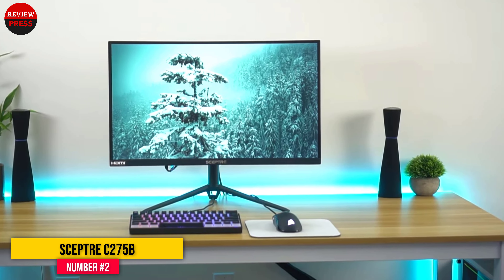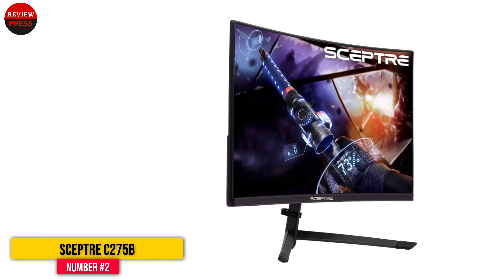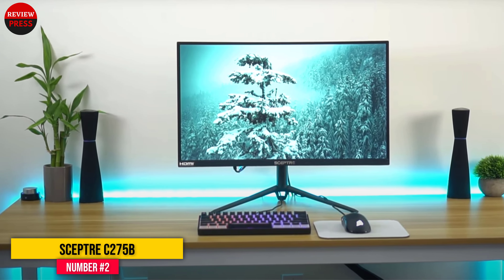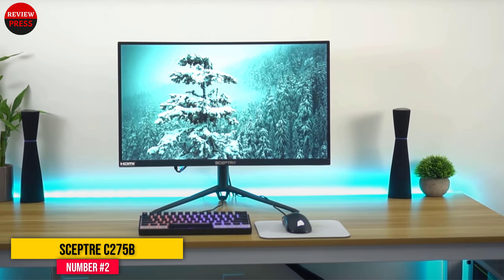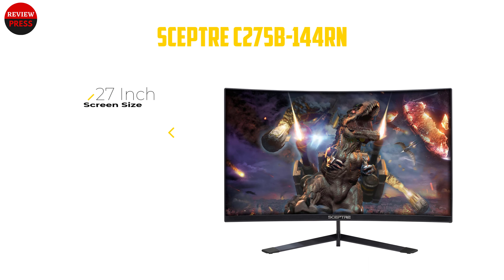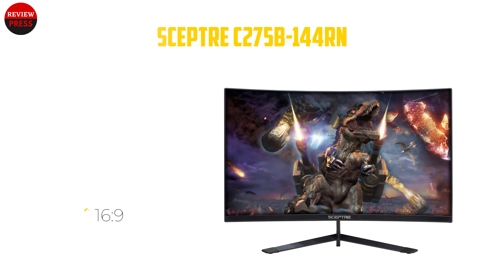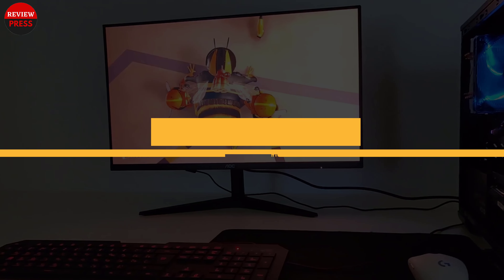These specs and the support for AMD FreeSync technology make this monitor absolutely fantastic for gaming and ensure that it should perform to a very high standard no matter what your preferred genre is. Another noteworthy feature of this monitor is the eye protection software that it implements.